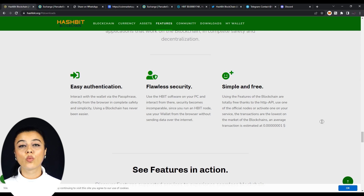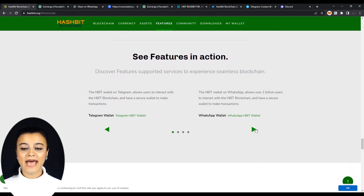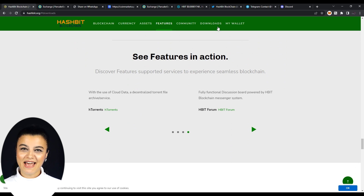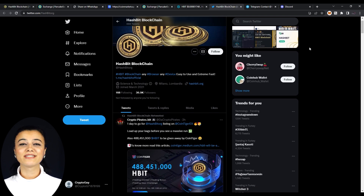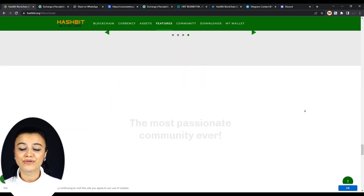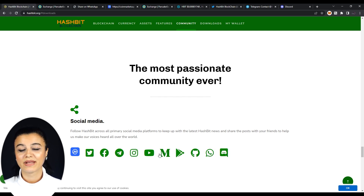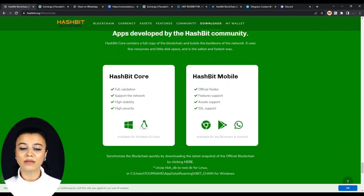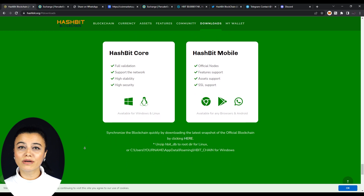Looking at their feature-supported services, there are wallets such as Telegram and WhatsApp wallet, Discord HBIT bot, HTorrent that uses cloud data, and the HBIT forum. They are also big on social media, having 35,000 followers on Twitter. They are active on Telegram, having a very collaborative and passionate community, as well as Instagram, Facebook, YouTube, Medium, GitHub, and Discord. You should follow them to be on top of the latest news. HBIT Core is available for Windows and Linux, and HBIT Mobile is available for any browsers and Android. If you need more documents and guides for technical information, you can reach them on their download section. At the end of the website, you can find all HBIT links from forum to developer kit.